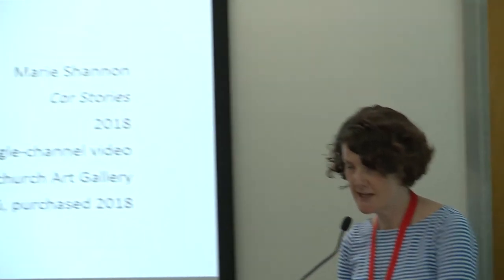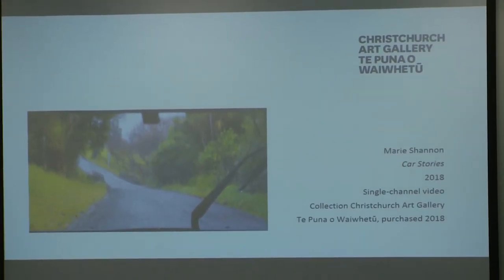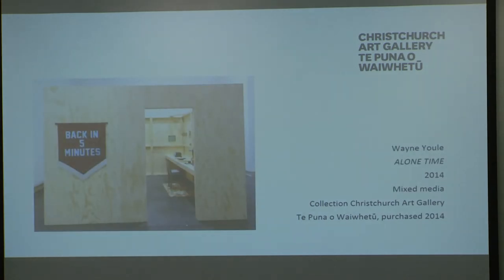To illustrate, here are three works from the Gallery's collection. Mary Shannon's Car Stories is a single-channel video shot through a car windscreen as the artist drives, with voiceover narrating the history of all the cars she's ever owned. The work can either be displayed as a projection or on a monitor. Wayne Newell's Alone Time is an installation work with several time-based media components, over 50 tangible objects, and a number of variable aspects dependent on the exhibition. The work is soon to go on loan for Wayne's 2020 show at the Partica Museum.